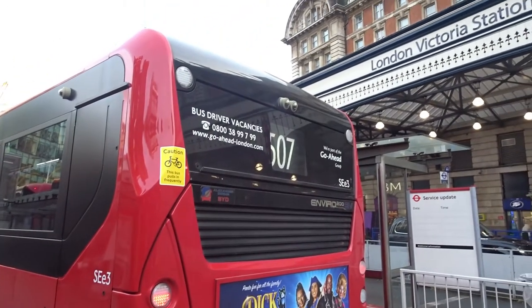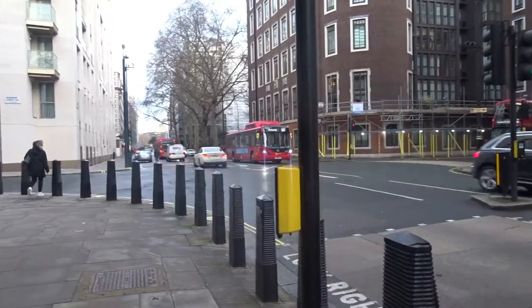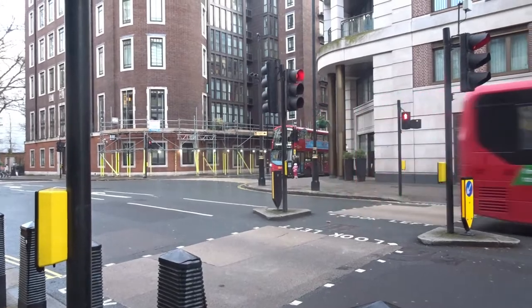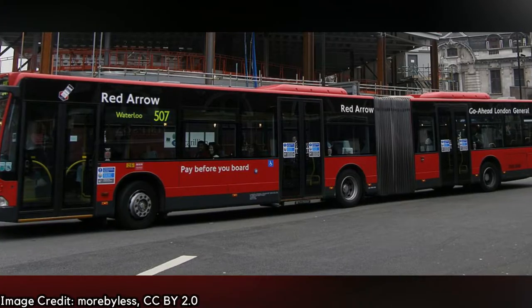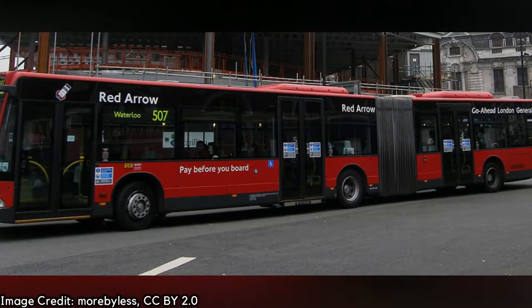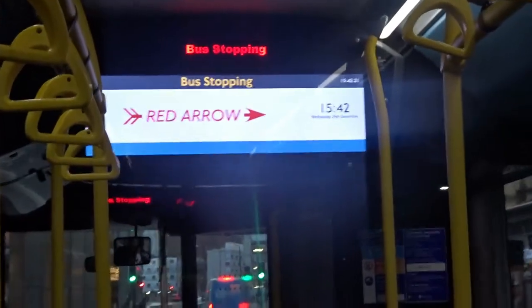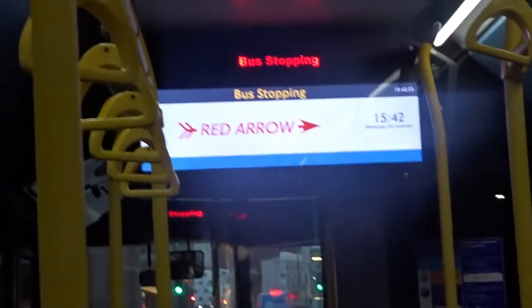Most routes survived until the late 1980s, but the 507 and the 521, which began service in 1992, are the only two that remain. In the past, Red Arrow branding was visible on the sides of the vehicles, but as the number of routes decreased over time, the significance of the brand faded and faded. Nowadays the branding is very, very minimal — you only see the Red Arrow logo on the onboard information screens on the buses.